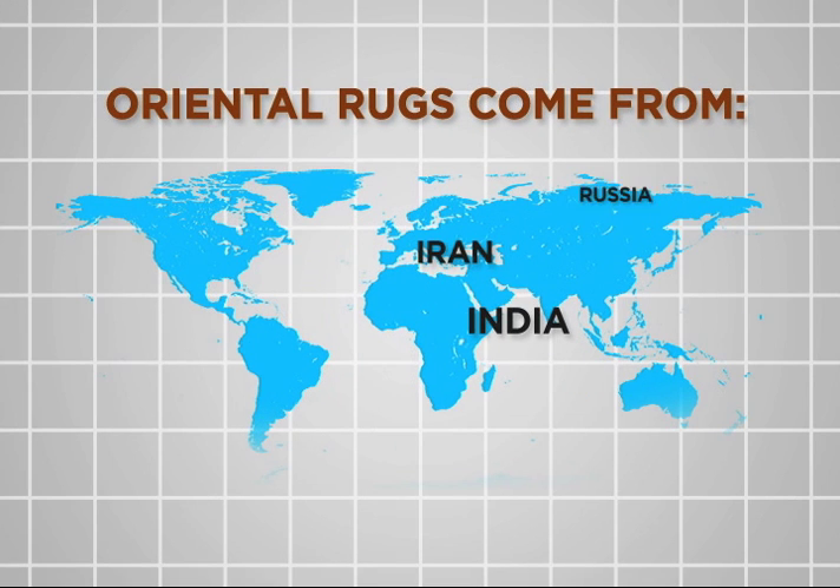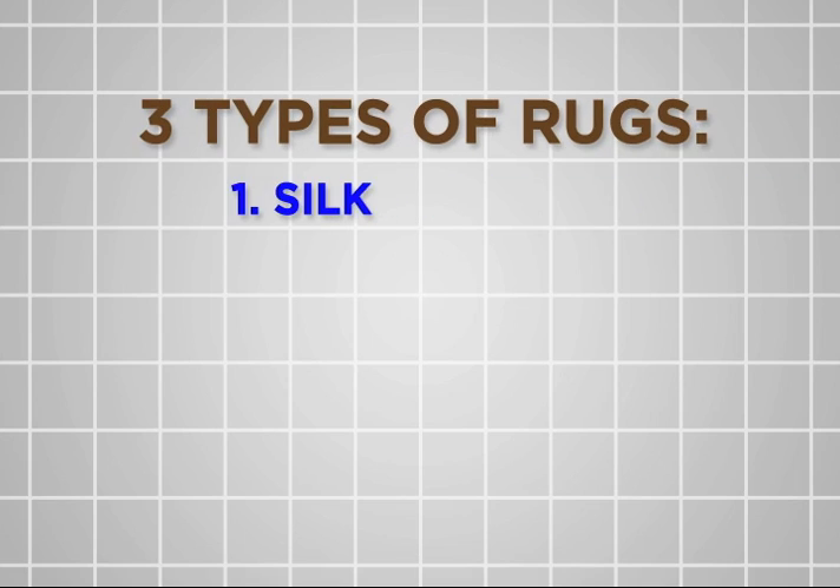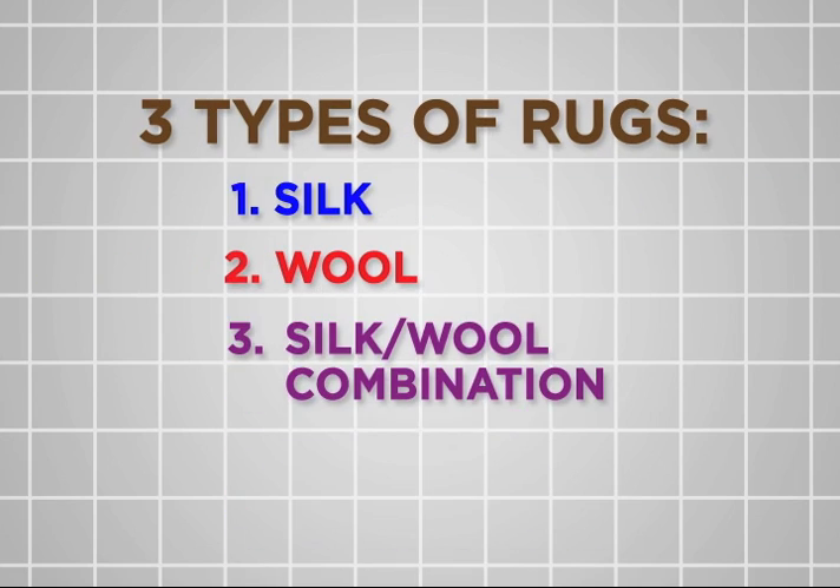Oriental rugs come from Iran, India, Russia, China, Tibet, Nepal, and Morocco. These are made of silk, wool, or a mix of both.